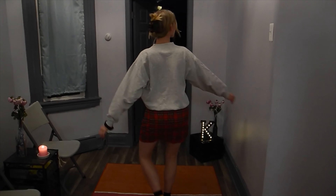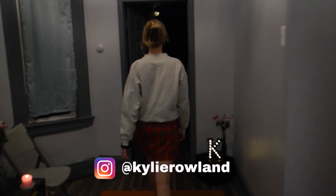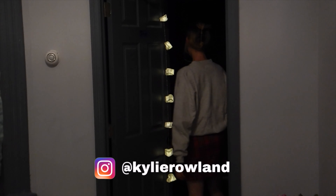This look is giving me Gossip Girl vibes, maybe even a little VSCO girl. If you've seen me in this outfit, you probably follow me on Instagram — and if you don't, you can follow me at Kylie Rowland. A little shameless promo.